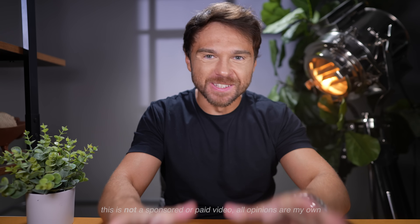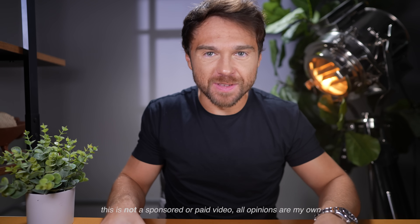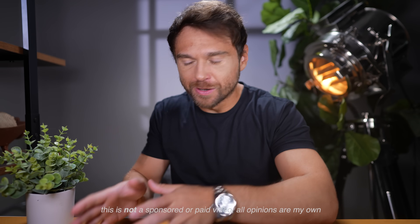Full disclosure: this is not a sponsored video. I was not paid to make this tutorial or review. This is my own unpaid and unprofessional opinion. Let's bust out our phones and I'll show you exactly how to use it.